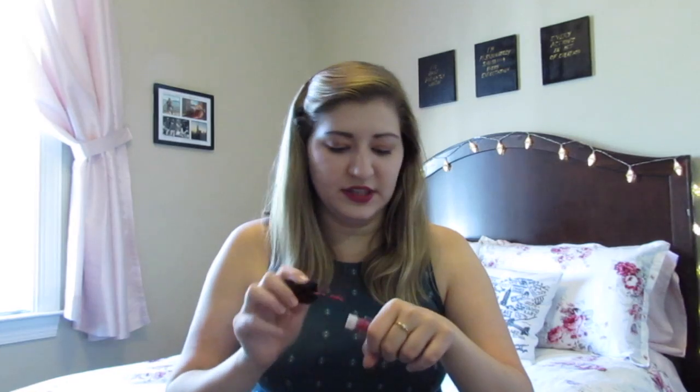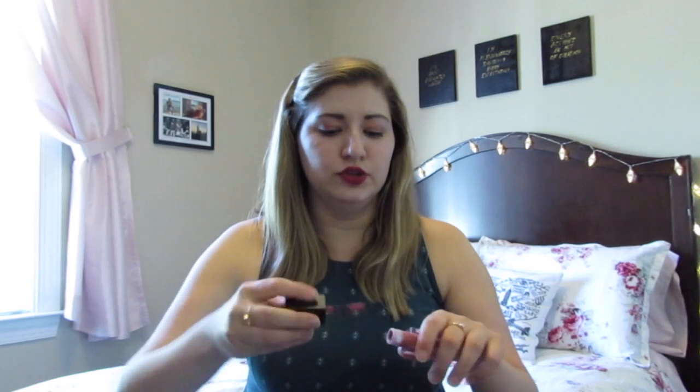I'm obsessed with these Smashbox liquid lipsticks. I have one on today, I wear them all the time, and I've already bought three - I know two more I want to buy. These cost $25, but they are so good. The one I have on today is called Big Spender, and it is beautiful. I like these because they go on really well and they actually stay on - I've only touched this up once today, I've eaten three times, and it still looks this good.